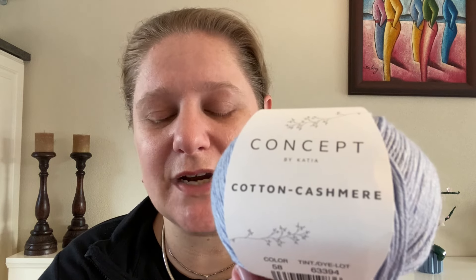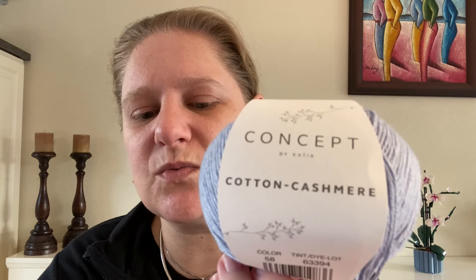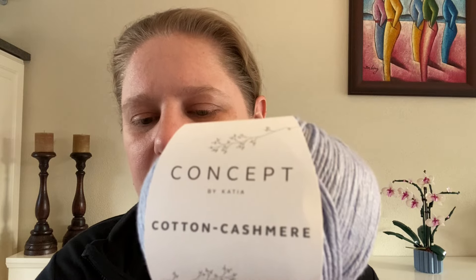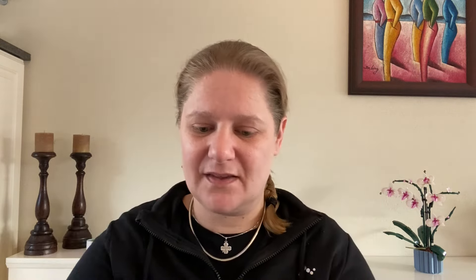You can iron at low, dry clean, lay flat to dry, do not tumble dry, and do not bleach. You need about seven skeins for a medium-sized sweater. They recommend a crochet hook of 2 to 2.5 millimeters — that seems really small — and knitting needles of 2.5 to 3.5 millimeters. I think I got six of them, and it really feels gorgeous.